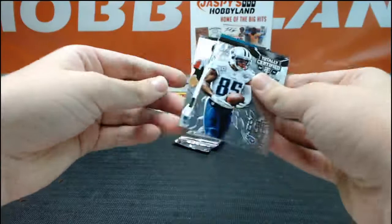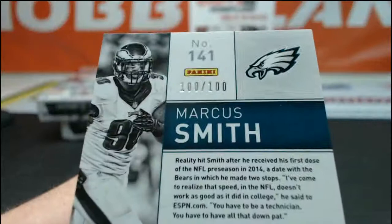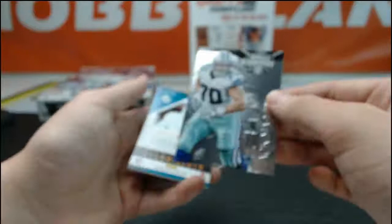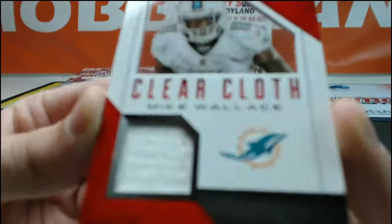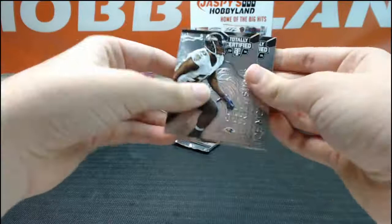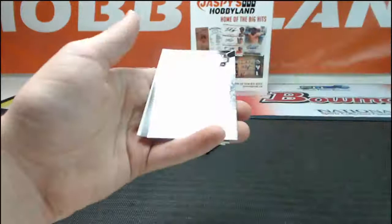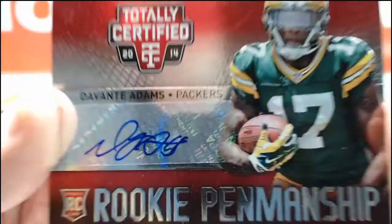We got Matt Ryan, Nate Washington, red of Marcus Smith for the Eagles 100 of 100 — it's the second 100 of 100 for the Eagles, kind of weird. Zach Martin and a clear cloth relic number 100 of Mike Wallace for the Dolphins, going down to Tobin Heglin. Clear cloth. Terrell Suggs, Joe Montana, RG3.